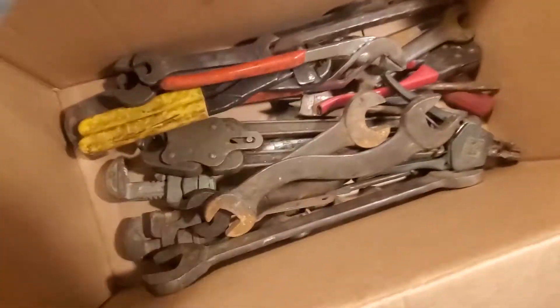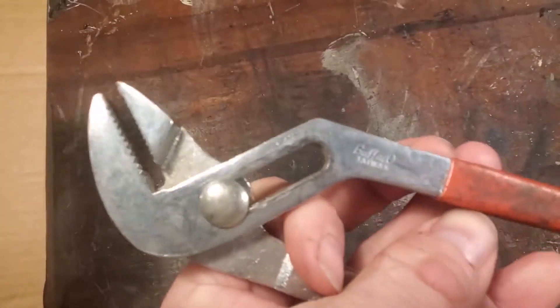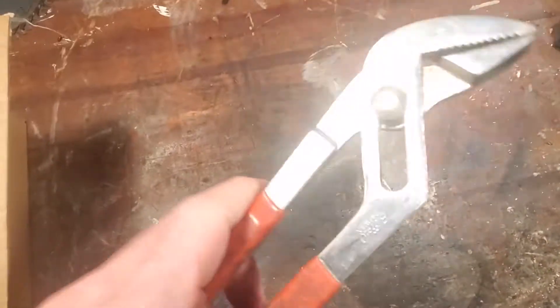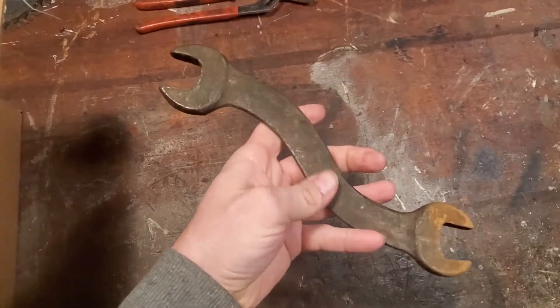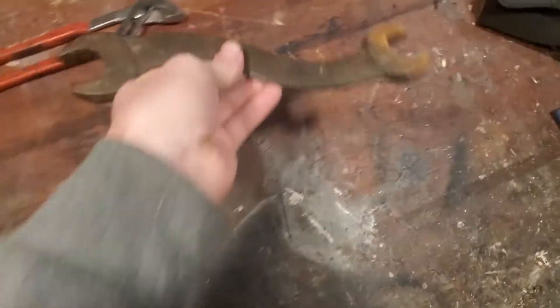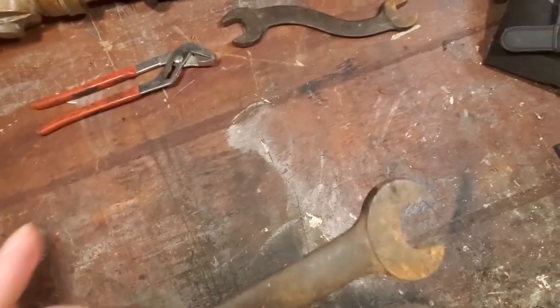Let's take a look and see what I got. So this is $20 worth of stuff. First up, a cheap pair of Buffalo channel locks — not bad. And a nice wrench. Take a look at some of these markings. You can come across these old wrenches pretty often.